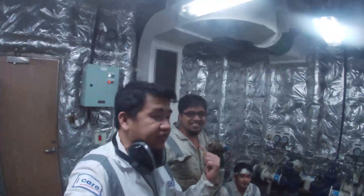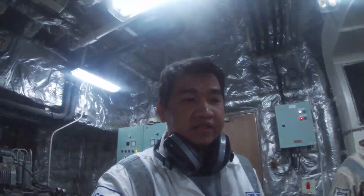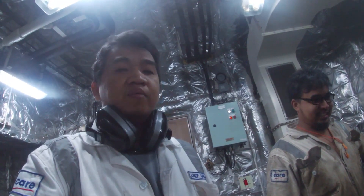Good day guys! We are here with my second engineer, Galgen, and my electrician, John. So what we're doing here is we actually have a problem on our accommodation aircon.